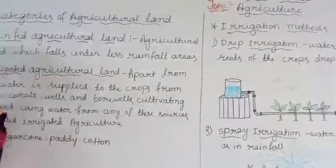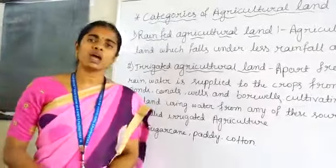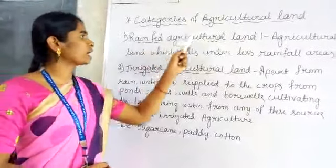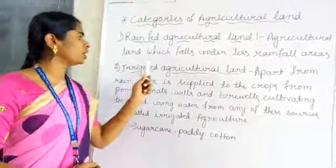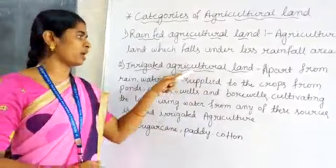We know that farmers do agriculture in the agricultural land. Agricultural land has been classified into two categories. They are private agricultural land and irrigated agricultural land. Farmers do agriculture according to the category of the land.